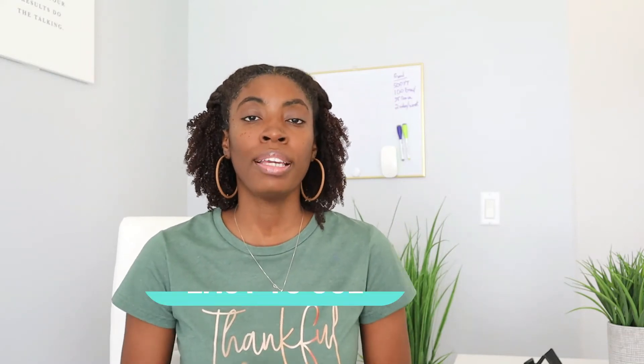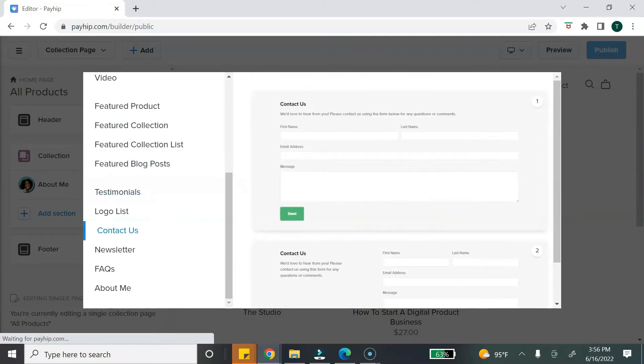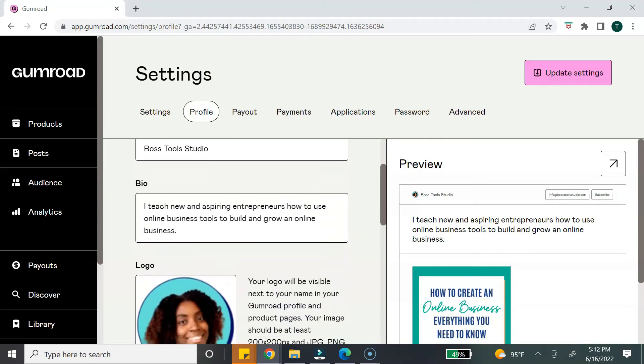The next feature is ease of use. I feel that both platforms are very user-friendly — you just have to upload your product, add a title, add a description and a price, and you can start selling your digital product. So for ease of use and user-friendliness, I'm going to assign a point to both platforms. Each platform also allows you to create an online store where you can sell your products directly on the platform without needing a separate website. With Payhip, they have a store builder that allows you to customize your store to match your business brand. With Gumroad, the customization features are very limited — you can upload a profile picture, add a bio, and add a brand color, but that's about it. So for customization, I'm going to give a point to Payhip.